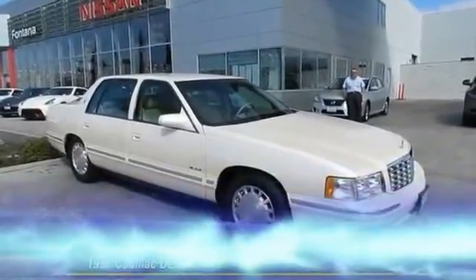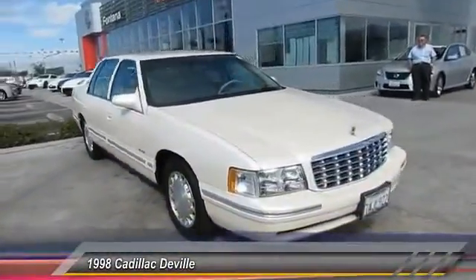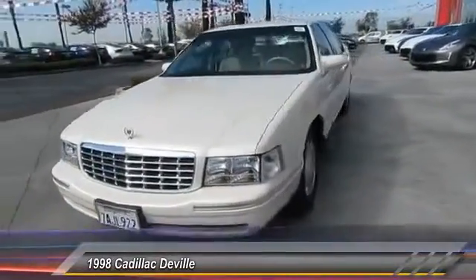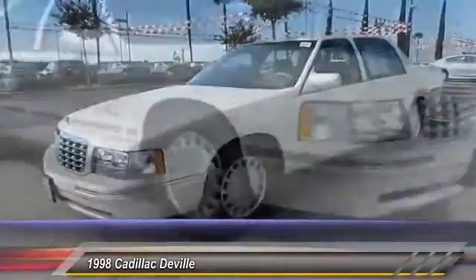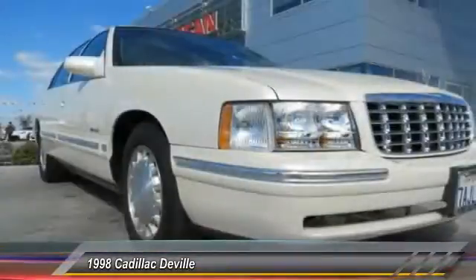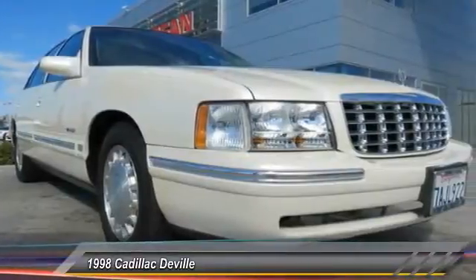The 1998 DeVille. The Cadillac DeVille has melded art and science into an automobile that is reduced in exterior dimensions yet offers an expansive, comfortable interior and is priced below $5,000. This vehicle has less than 60,000 miles.